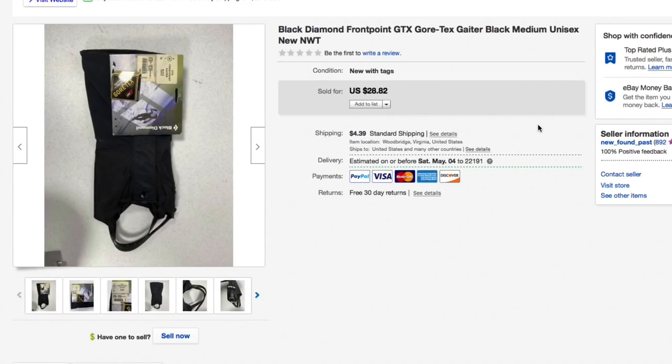Next up, these Black Diamond front-point GTX gaiters — medium size, brand new with tags. Paid just a few bucks; I would have kept them but a medium wouldn't fit me. Hadn't had them listed very long. They sold for twenty-eight eighty-two plus four thirty-nine first-class shipping, for just over thirty-three dollars.